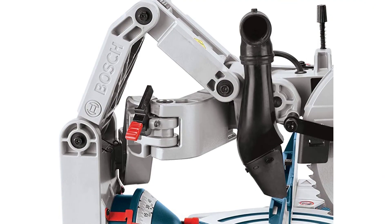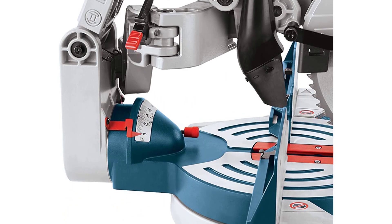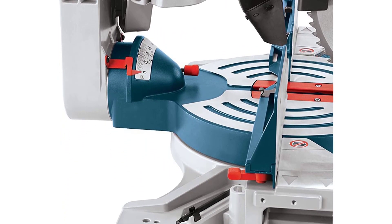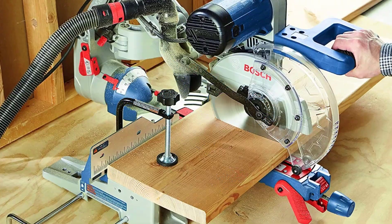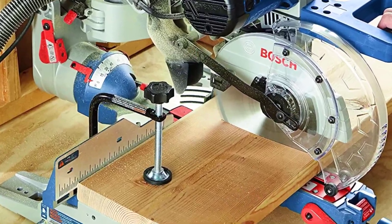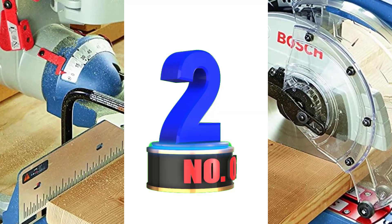The clear saw guard on the Bosch miter saw is designed not to obstruct the user's view of the cut throughout the entire process. The trigger handle features an ergonomic grip that can be used by either right-handed or left-handed users just as comfortably, and it features a padded non-slip grip. Fences are adjustable and the miter scale numbers are etched into stainless steel for durability.